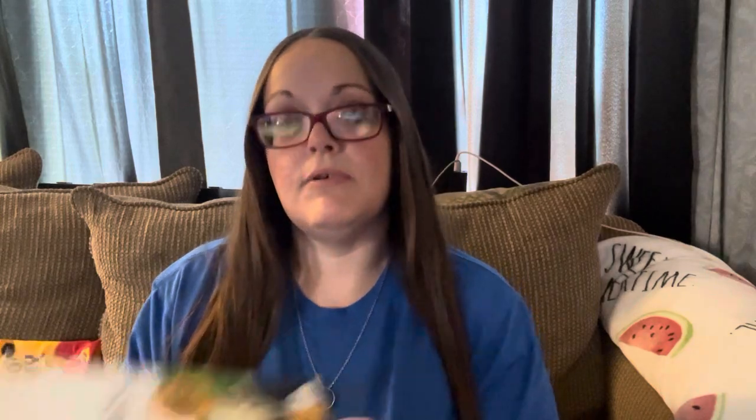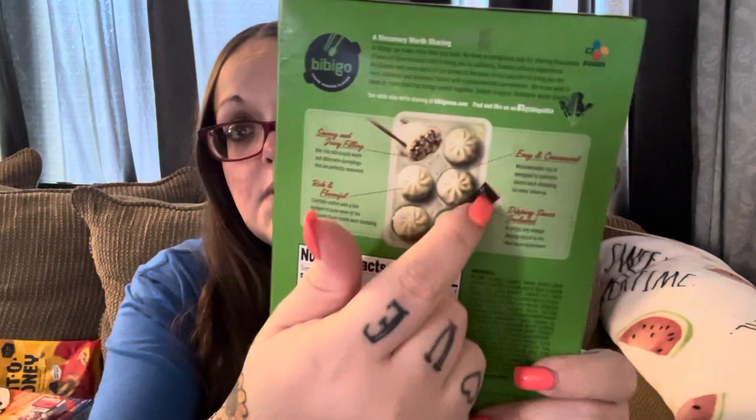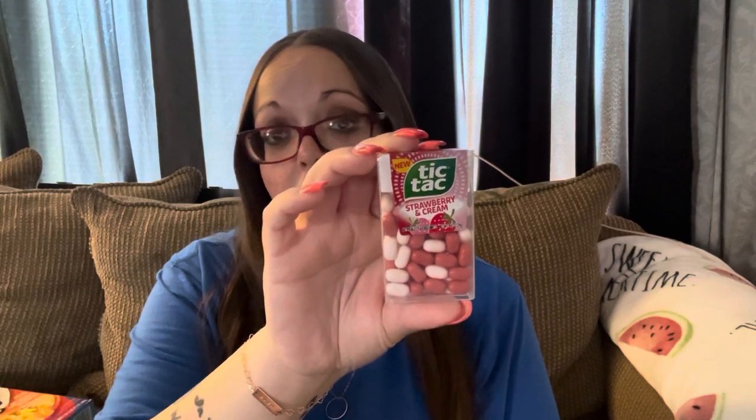I found these in the freezer section today — steamed dumplings with chicken and vegetable, sauce included, six dumplings. I'll stick those in the freezer for a day I don't want to cook lunch. I think it was three dollars since it was in the plus section. I also got one more bag of Bit-O-Honey — I really like those. And these Tic Tacs were so good: the strawberry and cream ones were amazing, then I got the regular fruit adventure ones. Got one of each.